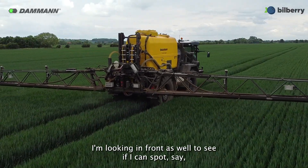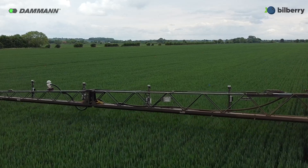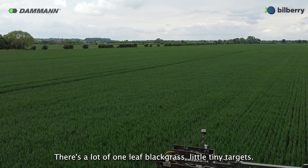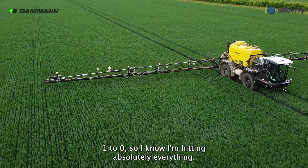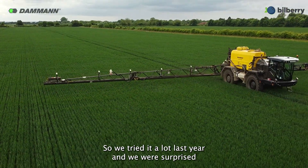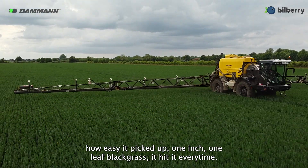I'm always looking in front as well to see if I can spot a green weed on green or on brown — 100% it hits it every time. There's a lot of one-leaf black grass, little tiny targets, so obviously for that I'd have my threshold set to zero so I know I'm hitting absolutely everything. We tried it a lot last year and we were surprised how easily it picked up one-inch, one-leaf black grass — it hit it every time.